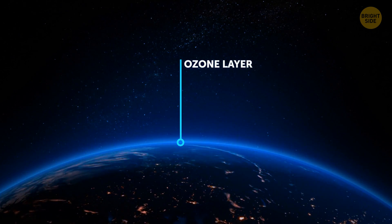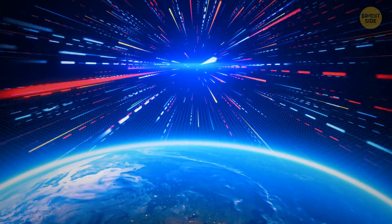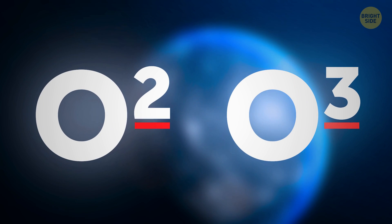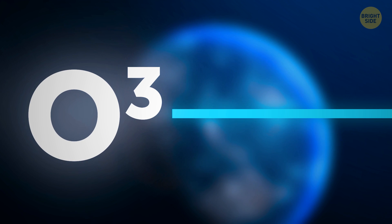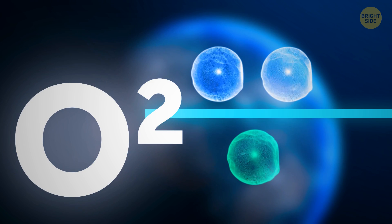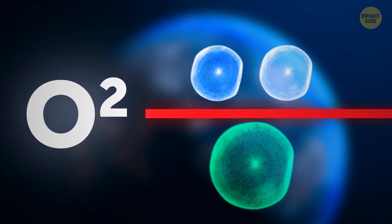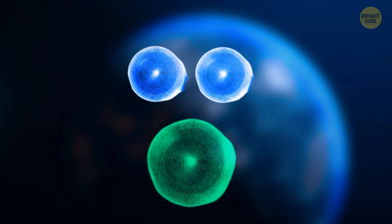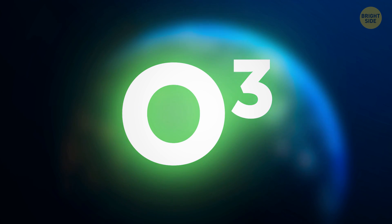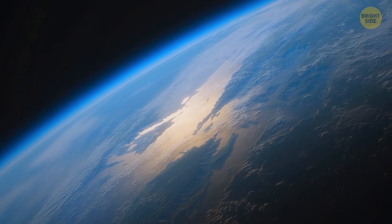The stratosphere also contains the well-known ozone layer — our shield against harmful ultraviolet radiation. Ozone is almost the same as oxygen, except it has three atoms in it. When harmful ultraviolet rays enter our atmosphere, they crash into the O3 molecule. The ray breaks the molecule into O2 and another oxygen atom, and the ray itself is converted into heat, but the ozone regenerates quickly — a single oxygen atom joins the O2, and the ozone molecule is ready to protect us again. It's the invisible shield that gave birth to all life on Earth.